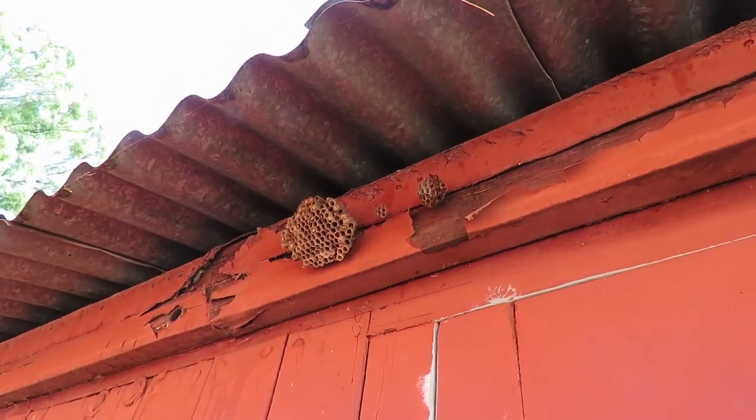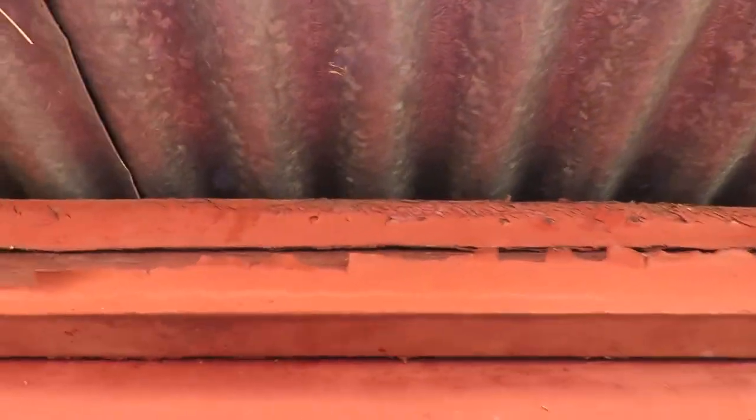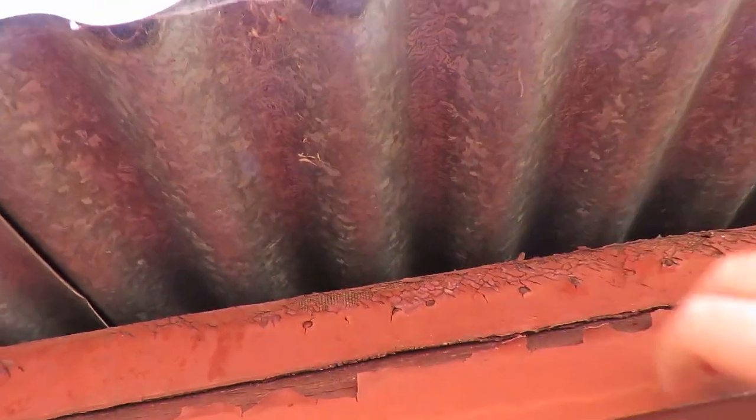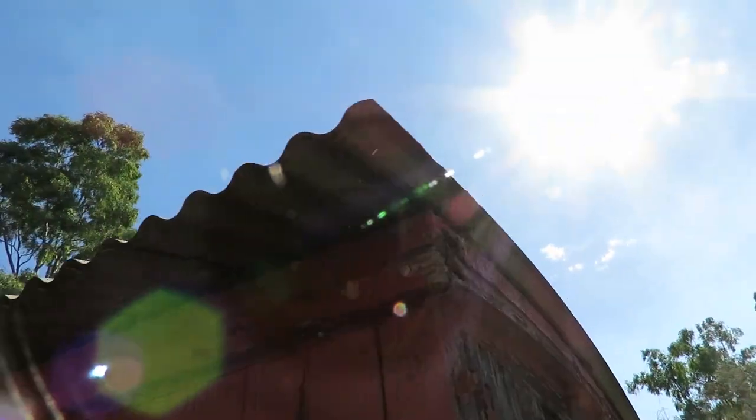This place is flooded with wasps. It looks like the roof was made out of canvas and then just painted to be waterproof. You can see that the roof has decayed, so they've added a corrugated iron roof on top.